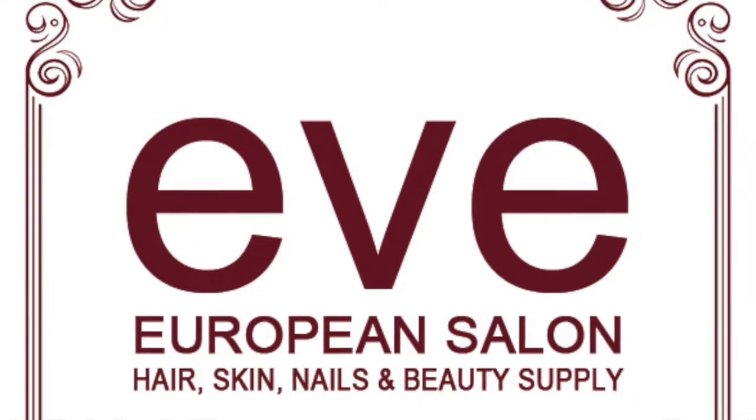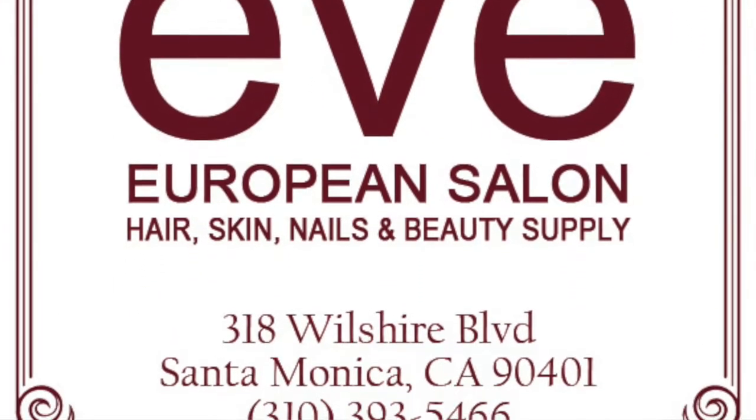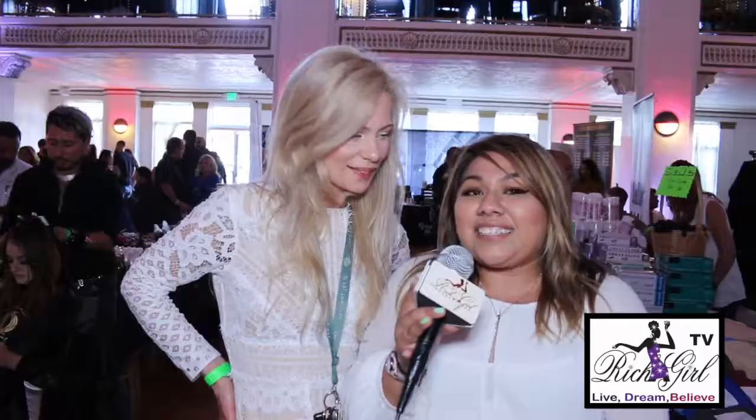Right now our social media that we have available: we have Facebook, you can look us up at Eve European Salon. We also have Instagram, also at Eve European Salon.